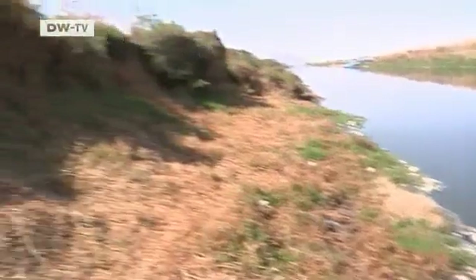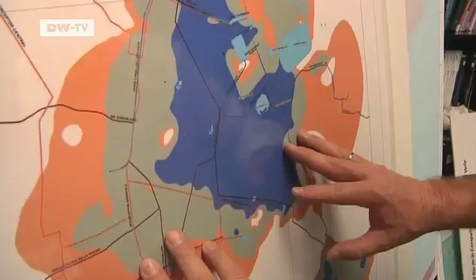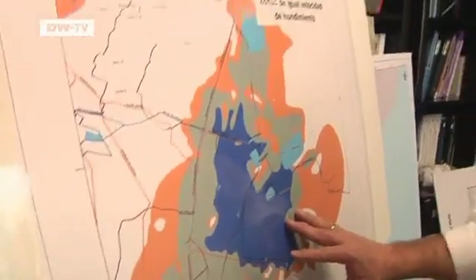Mexico City has a wastewater problem. The sewage system tends to overflow at various points across the city. A few months ago, the Mendoza's home was full of stinking sludge.